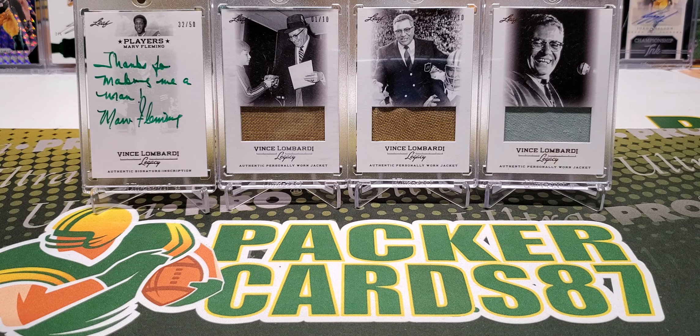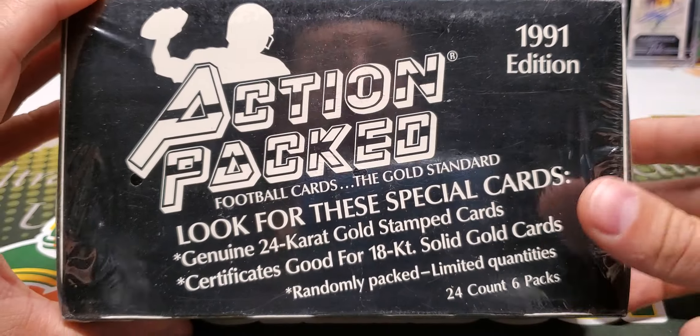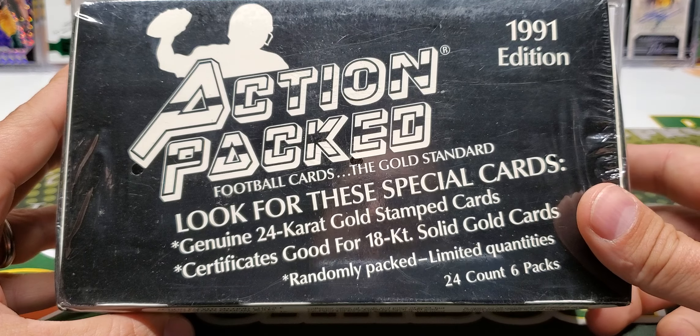What's up guys, how is everybody out there doing tonight? I hope you all had a wonderful day today. It is Thursday, that means it's time for some Throwback Thursday.